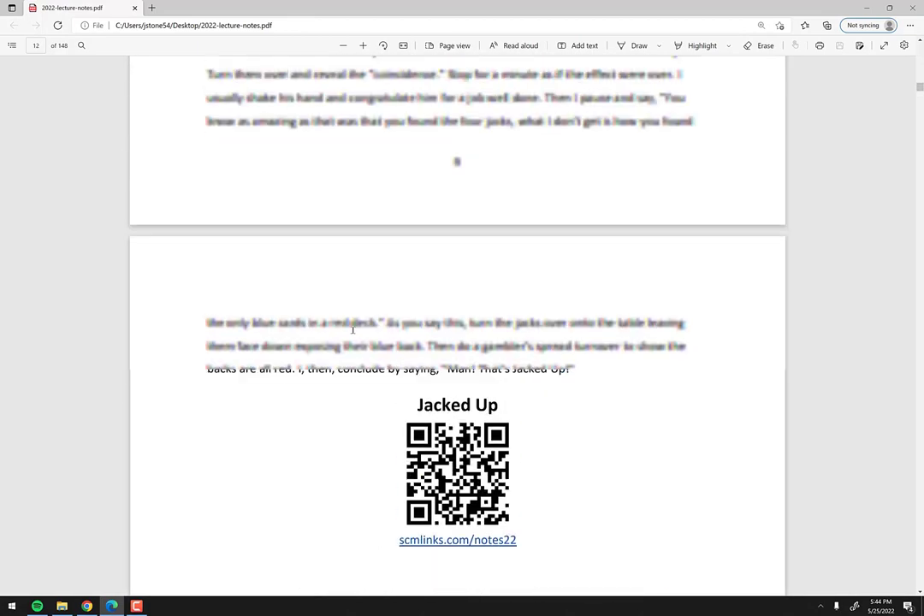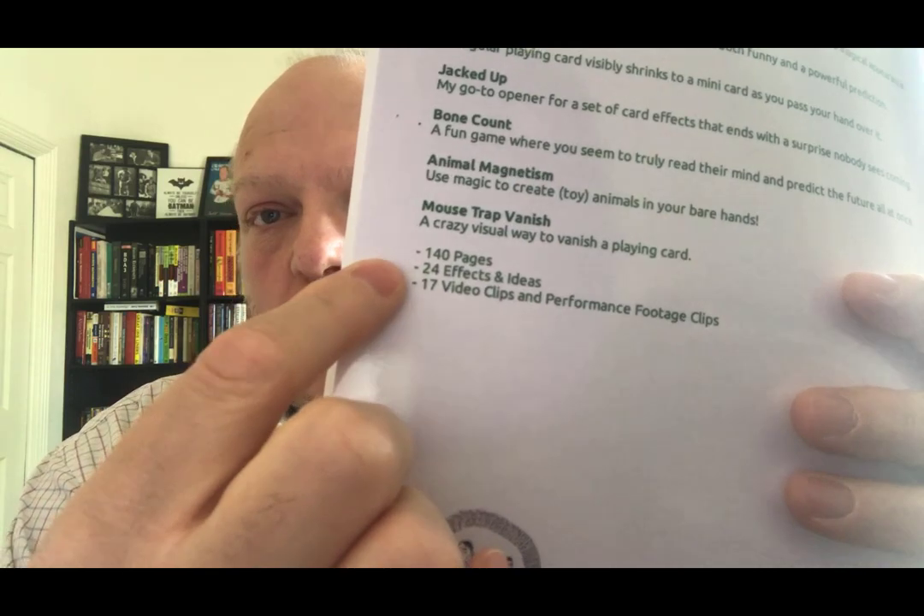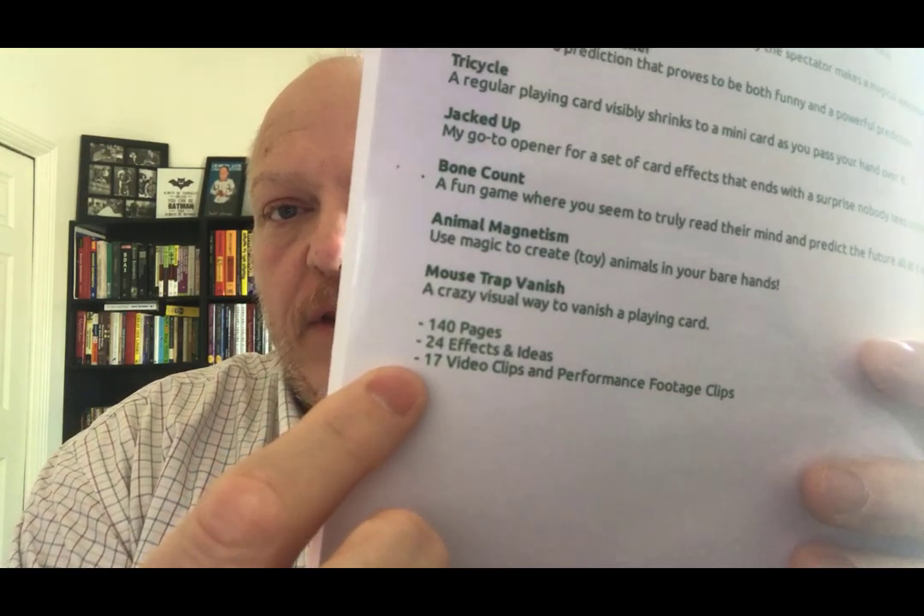And we're back. Hopefully now you have a good sense of what's in the book and what you're getting into when you buy this. On the back you can see: 140 pages, 24 effects and ideas — that includes both the tricks and the rapid fire ideas — and 17 video clips with performance footage and explanation footage. If you have any questions, you know where to find me: stonecoldmagic.com. Thanks for checking this out. Peace.